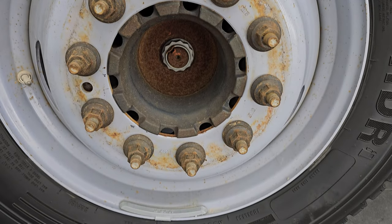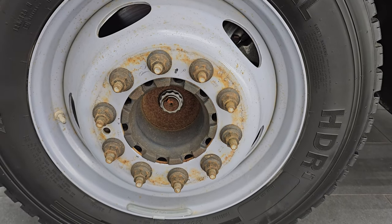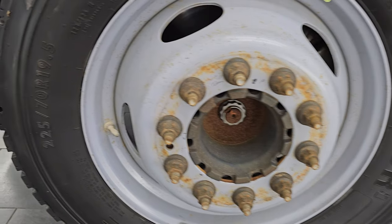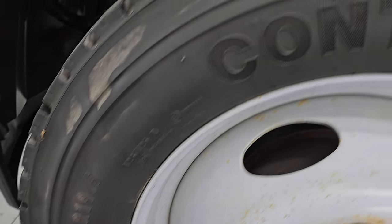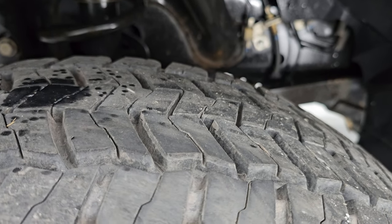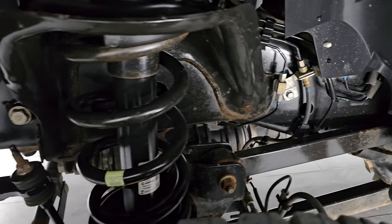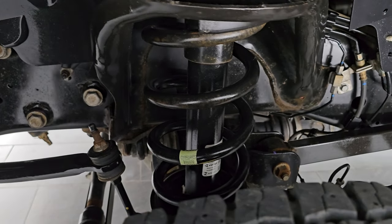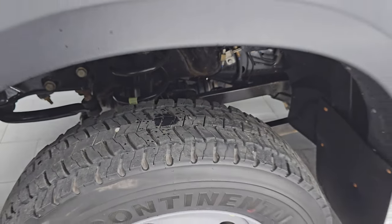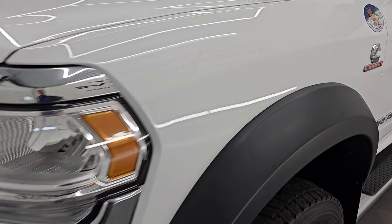This one comes with steel 19.5-inch wheels and Continental HDR tires. These are 225-70R 19.5 and in the front they look like they have about 90% of the tread left on them. Frame and underbody is in really nice shape. This is a clean title history, clean Carfax — I believe it's a two-owner out of Colorado and Wisconsin. Front fender's in excellent condition.